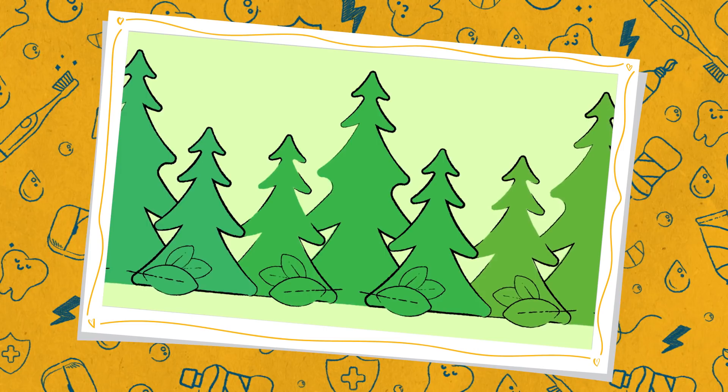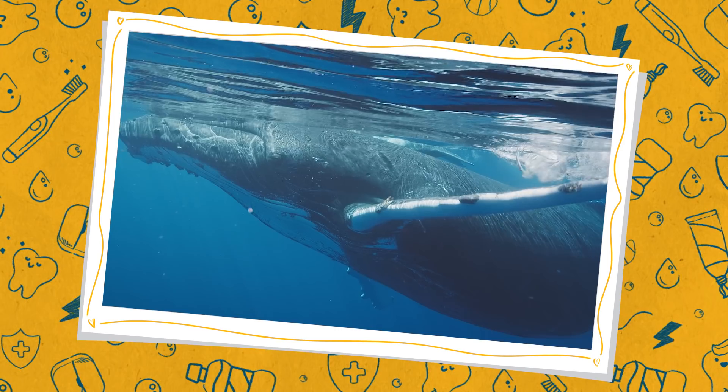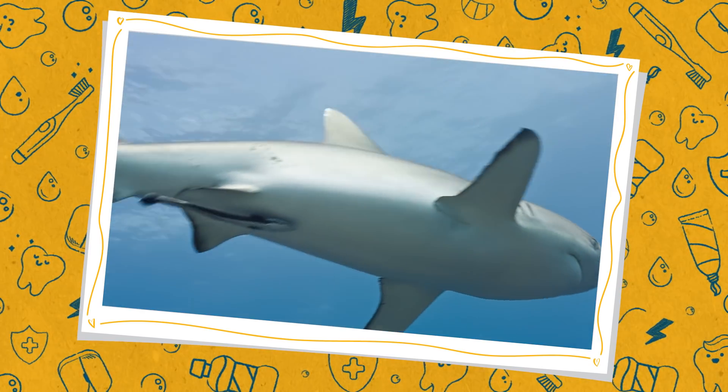Number one: wheels are not found in nature. They're totally man-made, which is pretty cool. Some things humans have made have been inspired by nature — like injection needles inspired by mosquitoes, turbine blades inspired by whale fins, and high-tech swimsuit materials patterned after shark skin. But wheels? They have no natural inspiration.